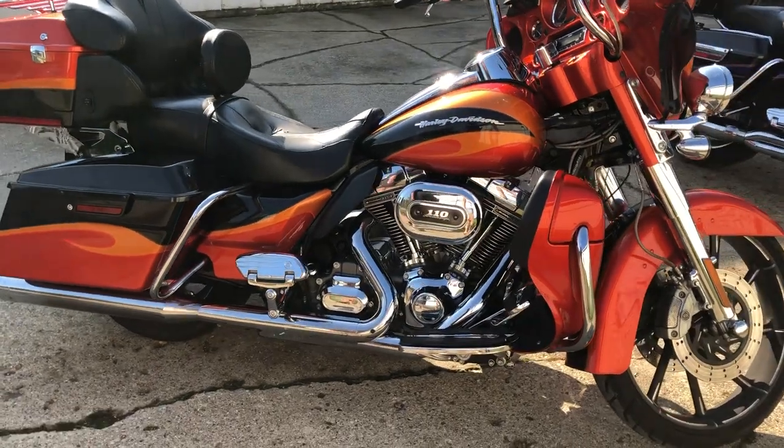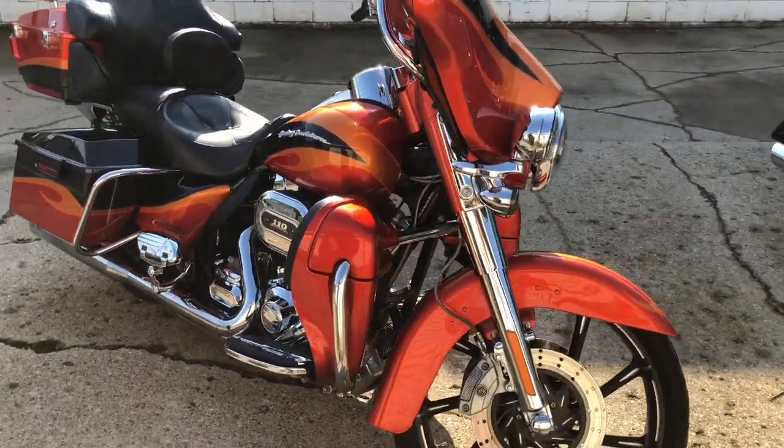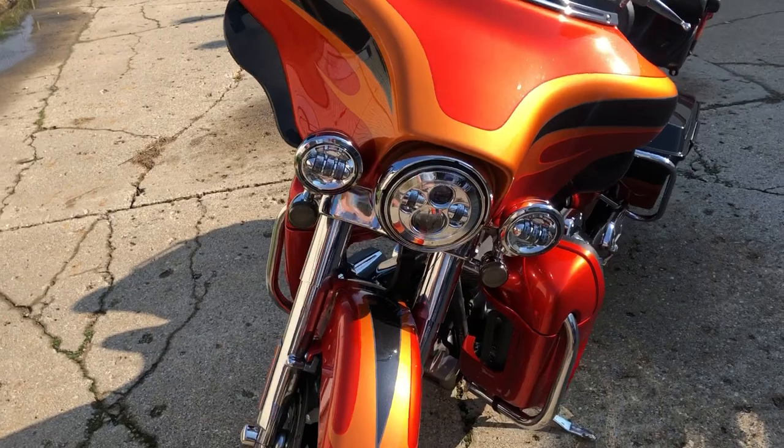Good looking bike, runs strong, everything's been serviced, and it is ready to hit the road. This is a 2013, 18,790 mile Screaming Eagle from Harley-Davidson. Don't miss it, you can own it for $12,999.